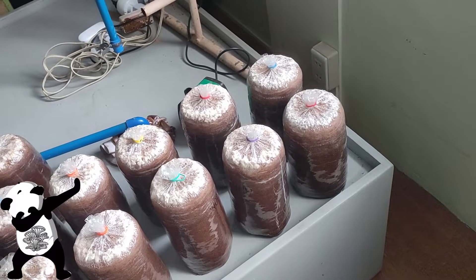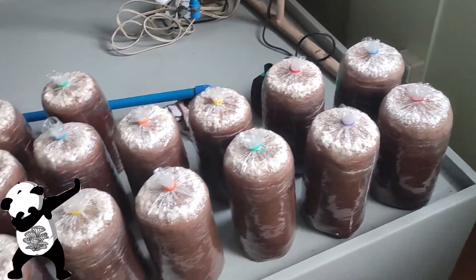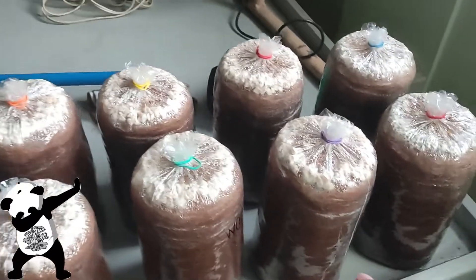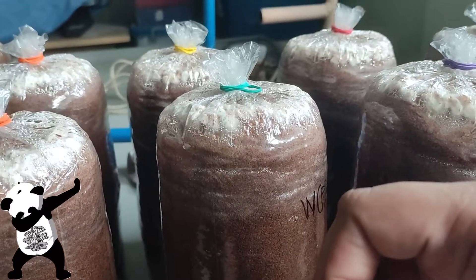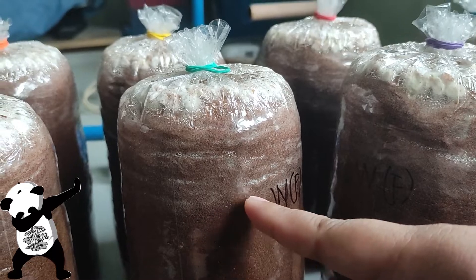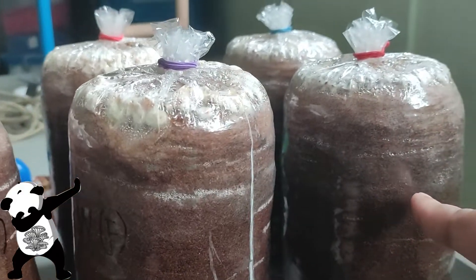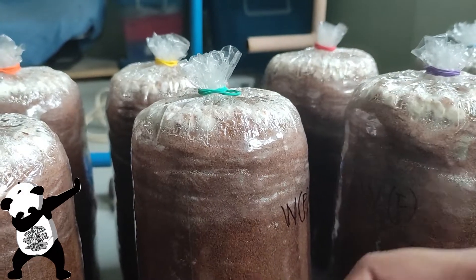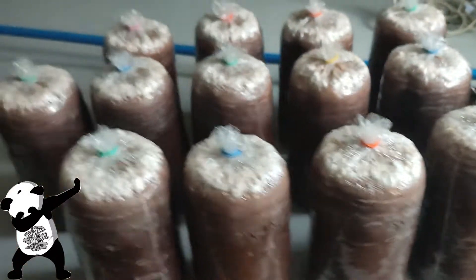Today is November 16 and we're giving an update on our incubation. These are the bags I inoculated on November 8, so as of today that's roughly seven to eight days. The mycelium is already here — it might be light, but that's normal. As it ages it's going to turn whiter and whiter, especially for the white variety.